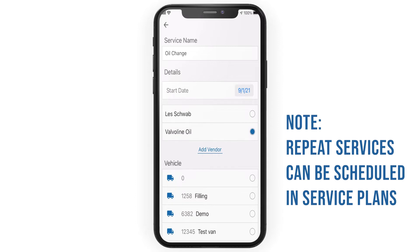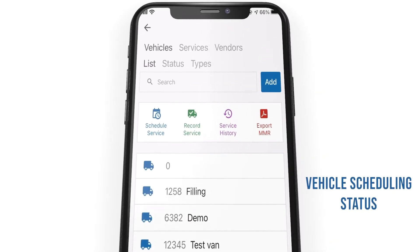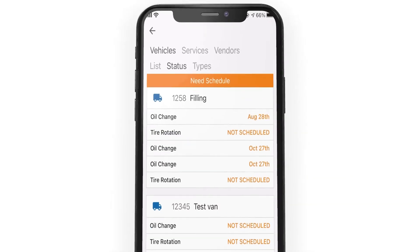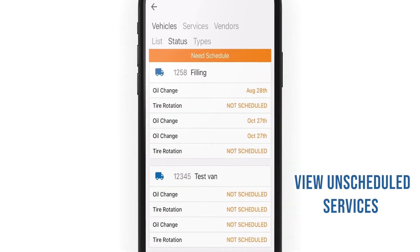Recurring maintenance can also be scheduled using service plans on the Service page. You can always reference any unscheduled services from the Vehicle Status page — any unscheduled services that are created and assigned to vehicles will appear at the top.